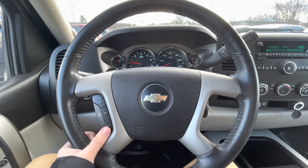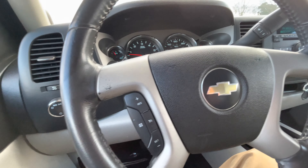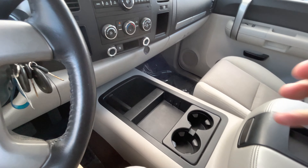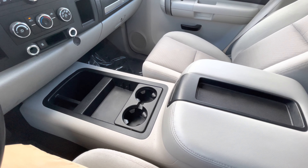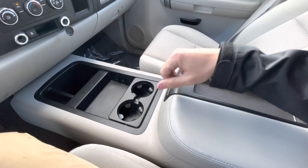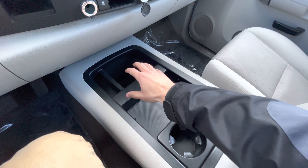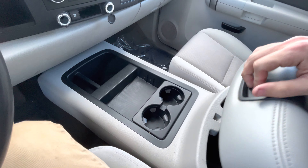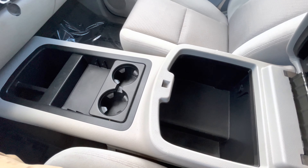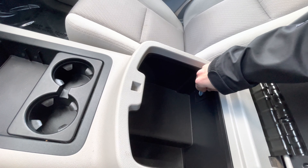It's got all your cruise control settings right here on the steering wheel. One thing I really like about this truck is it does come with the center console down the middle — a lot of Silverados of this model come with a bench seat where you can flip the middle seat up and down. Here you just have your cup holders and some extra storage space inside.